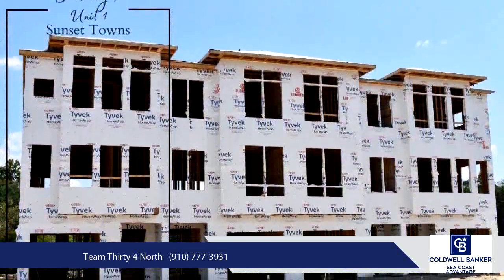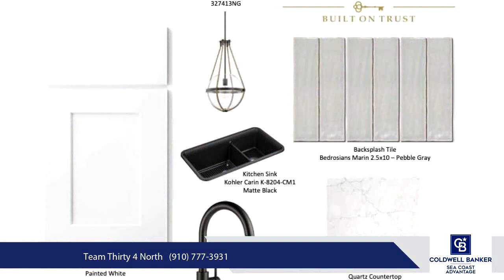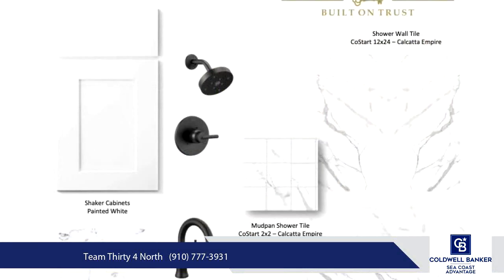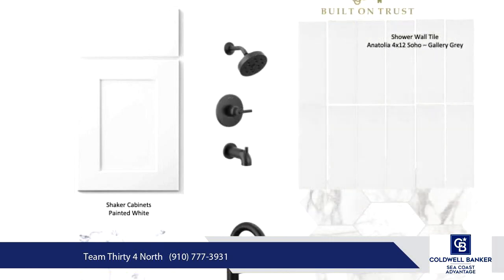Upon entering the end-unit townhome, you'll be greeted by modern elegance. The first floor features a private guest suite with a walk-out patio, a luxurious bath with a fully tiled walk-in shower, and a walk-in closet. The main living area boasts an open layout with a great room, kitchen, dining area, and half-bath.